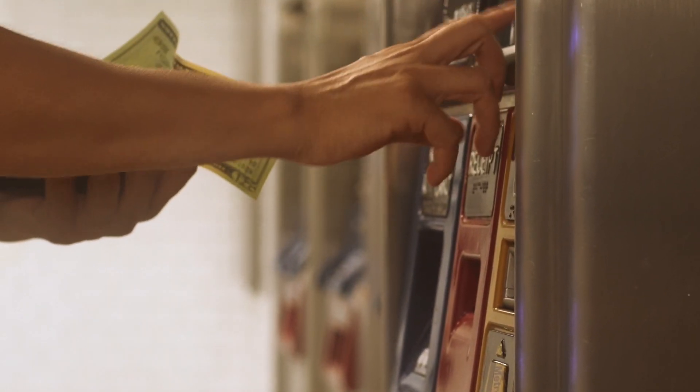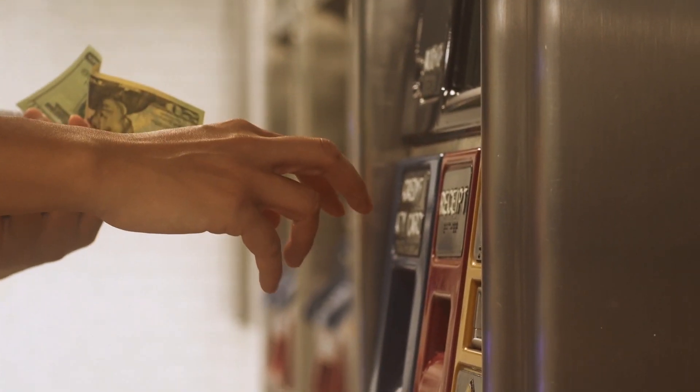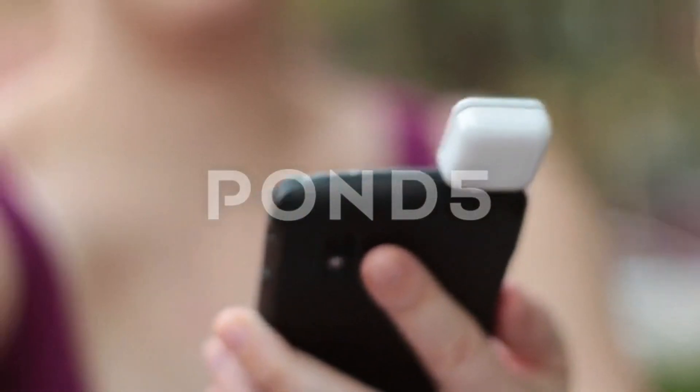Cash. Cards. Wallets. These have been our tools for transactions. But imagine a world where all of these are obsolete.